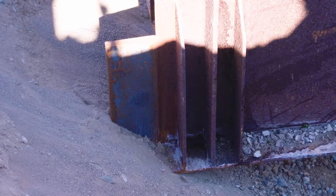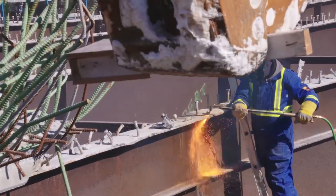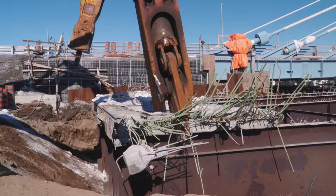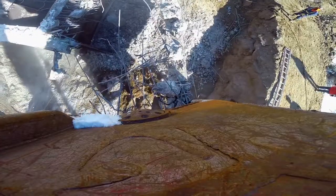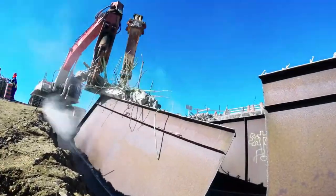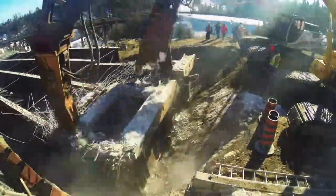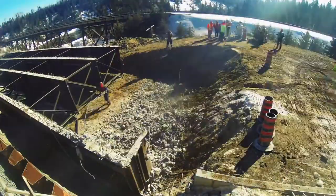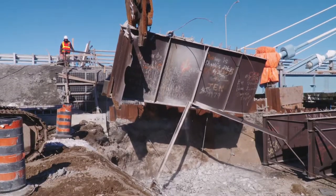With the first 30-foot section safely over shore, workers are able to cut it free with torches. Then the heavy machines arrive on the scene to dispose of the scrap metal. The first section has been removed, and Western continues to roll the bridge toward their day one goal of removal to the first pier. A little more Western innovation will help them reach that milestone.